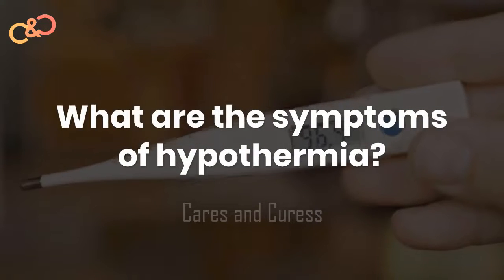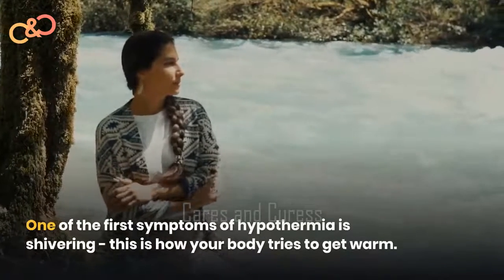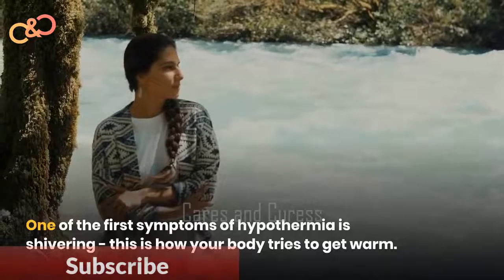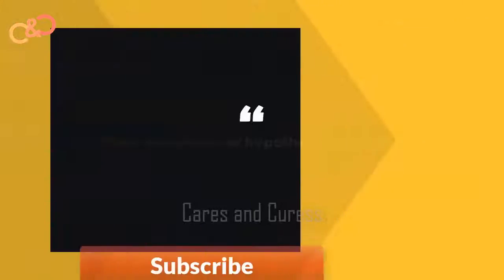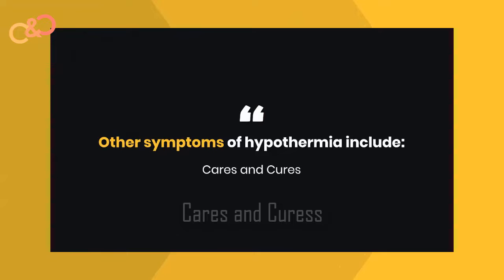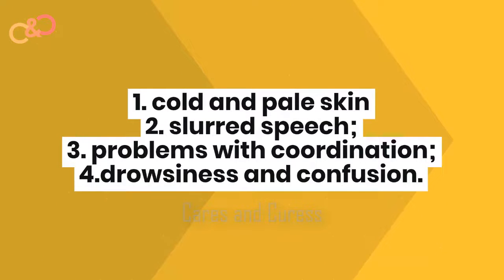What are the symptoms of hypothermia? One of the first symptoms of hypothermia is shivering — this is how your body tries to get warm. Other symptoms of hypothermia include cold and pale skin, slurred speech, problems with coordination, drowsiness, and confusion.